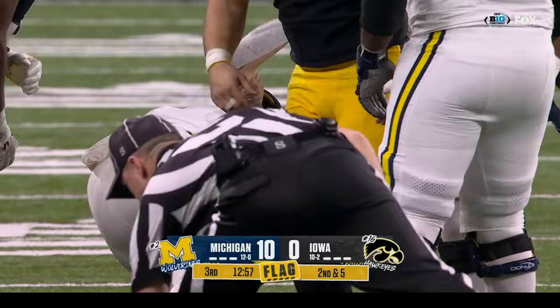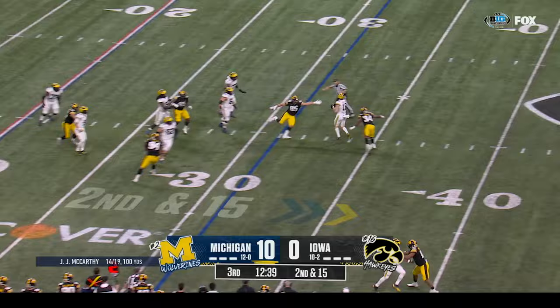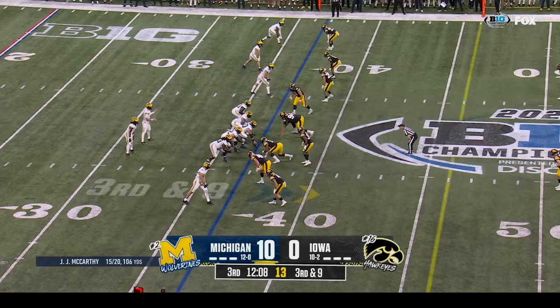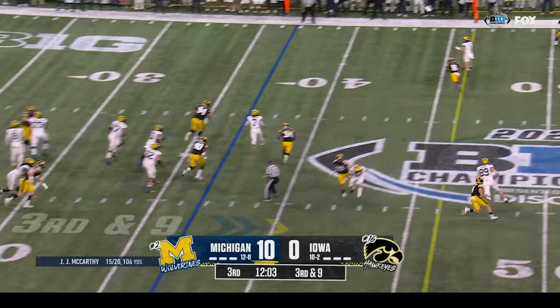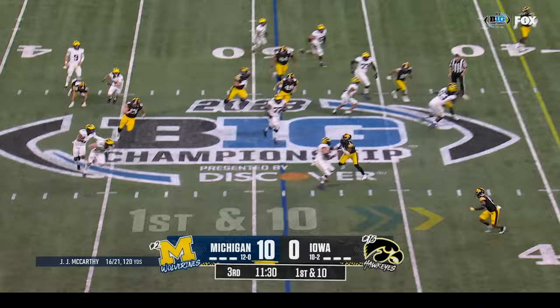Second down and fifteen at the thirty-one. McCarthy underneath — Loveland with the catch. Third down and nine at the thirty-seven. McCarthy sideline throw — caught — and a first down! Over Wilson from the forty-nine. Opening series for Michigan, here's a reverse — Johnson follows his blocks and goes nowhere.